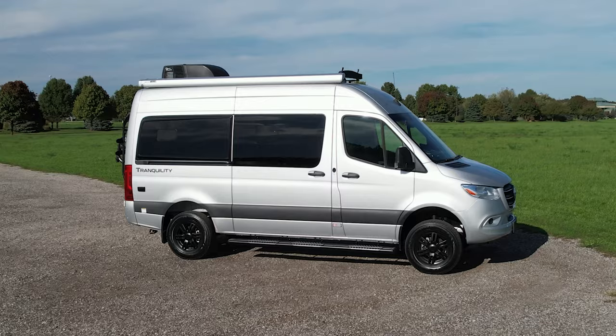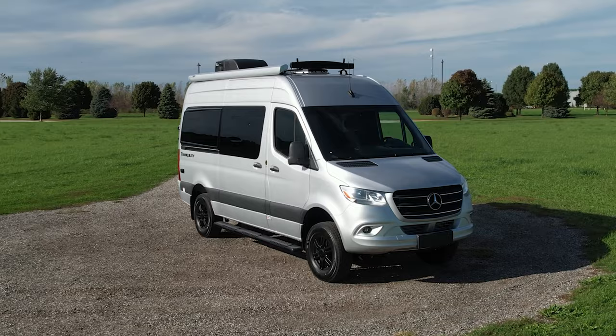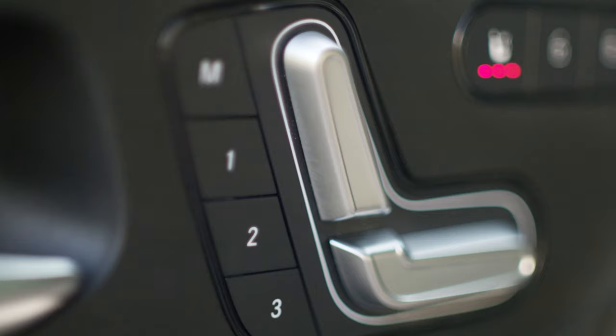Listen to this: Comfort Plus Package, Driver Convenience Package, Premium Plus Package — everything you can think of is right here. So before we get out on the trails, let's walk through some of the features and functions of the dashboard. Down here, you have three positions for your memory seats and they are heated on those crisp mornings.